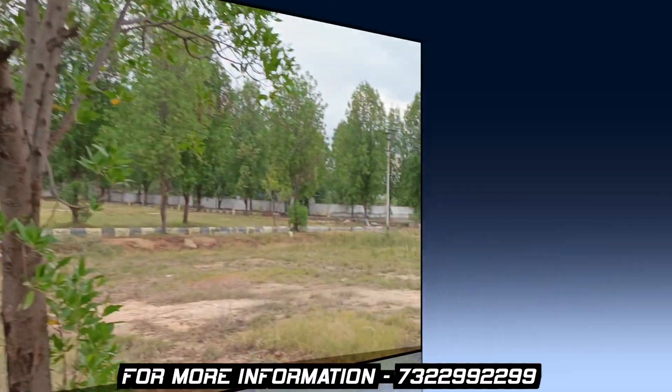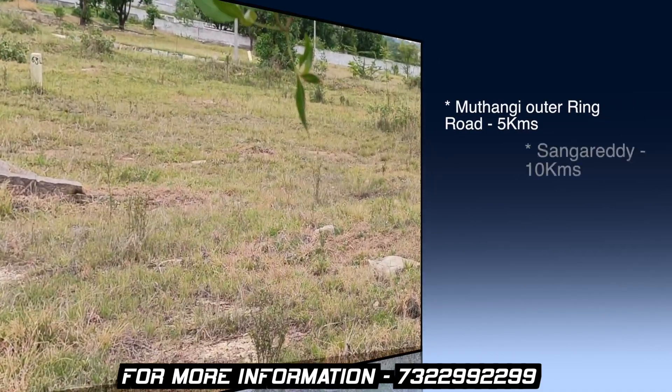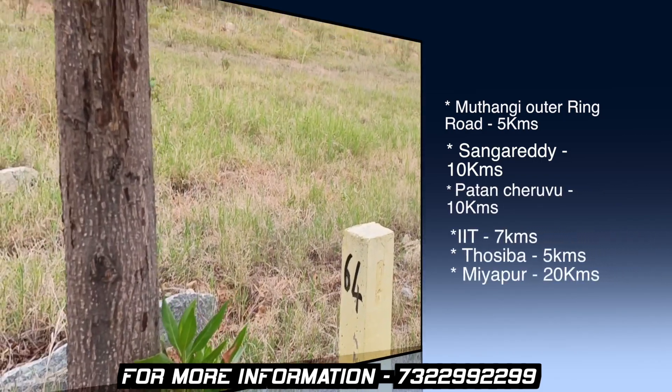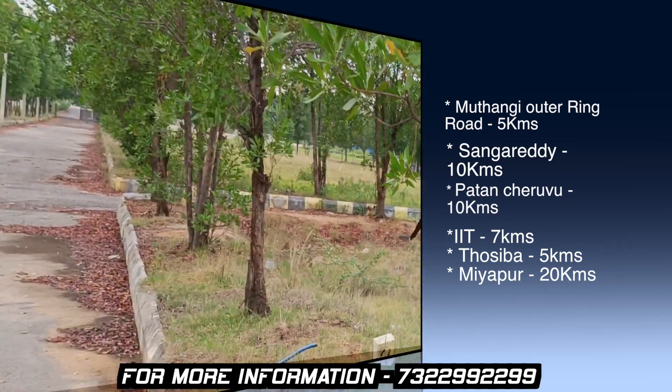The entrance is located in the RUDARAM village. It is 5 kilometers to RUDARAM, 10 kilometers to SANGARED, 10 kilometers to PATANCHARUKU, 7 kilometers to IIT, 5 kilometers to TOSHIBA, and just 20 kilometers to MIYAPUR.